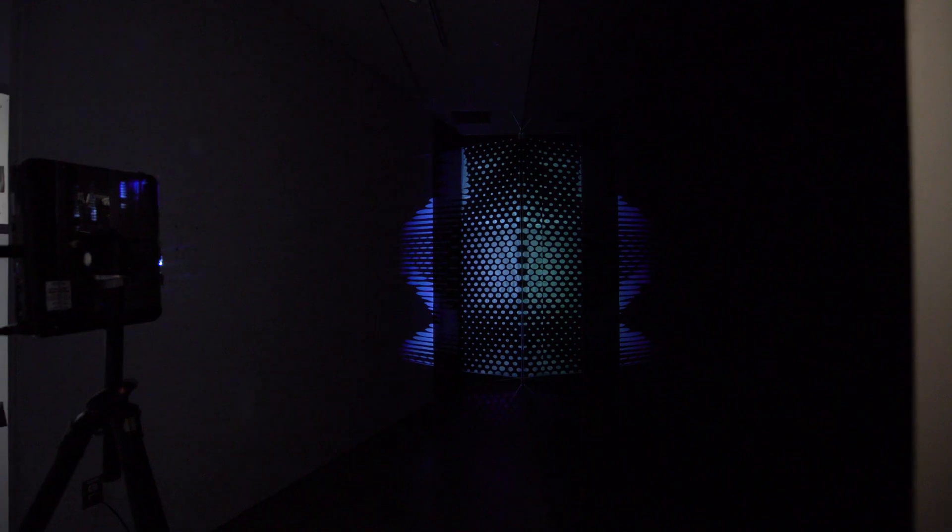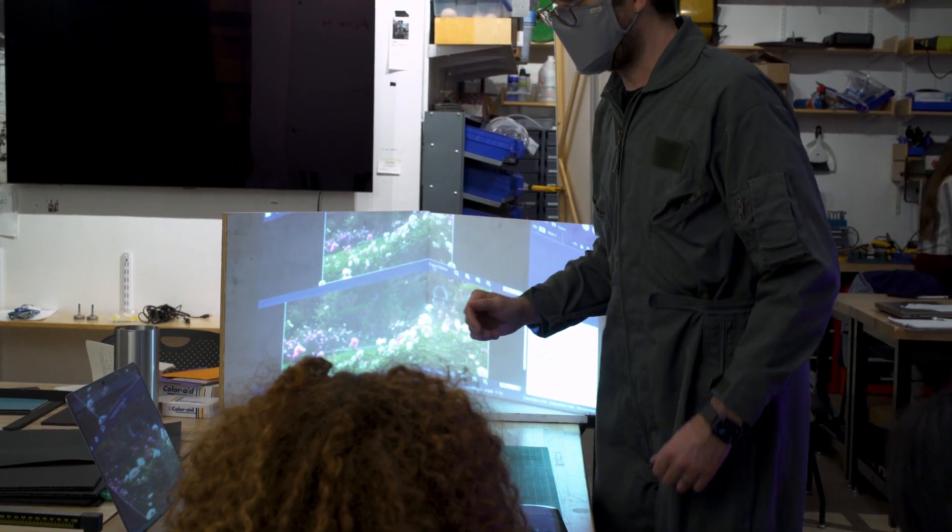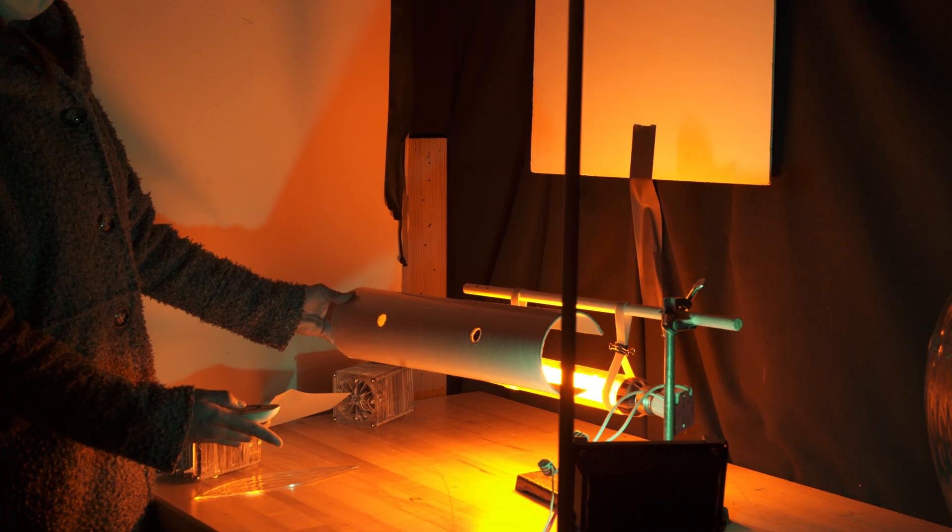Over the course of the semester, students start to develop individual artworks for exhibition. Each student decides what area of perception draws them and what they're going to probe through their own artistic experimentation.